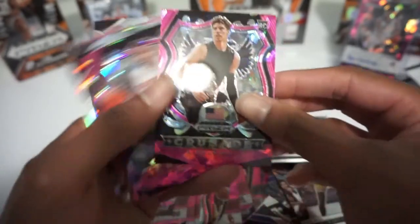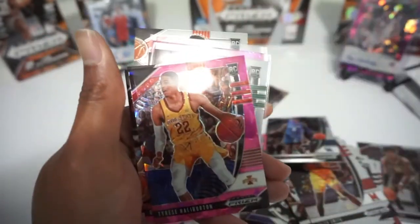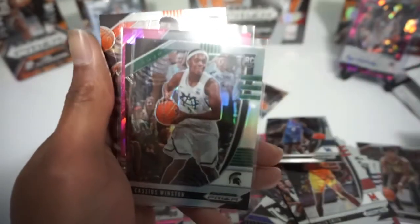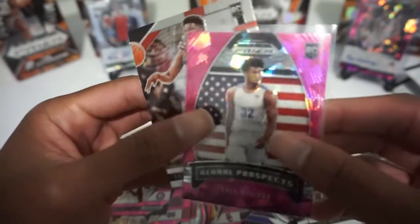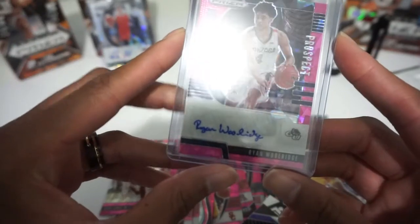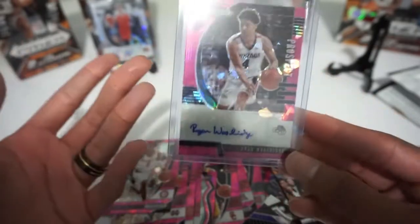These are the hits of the break: LaMelo Ball, Obi Toppin Cracked Ice, Tyrese Halliburton, Denny Avdija, Anthony Edwards, Cassius Winston Silver, LaMelo Ball, Global Prospects James Wiseman Cracked Ice, and Anthony Edwards Alternate. Beware guys — that's bad. I watched a video where Panini Contenders got ripped and they're supposed to guarantee you six autos but they only got two. This auto from the last break — I guess we'll just look at it again since there's nothing else.